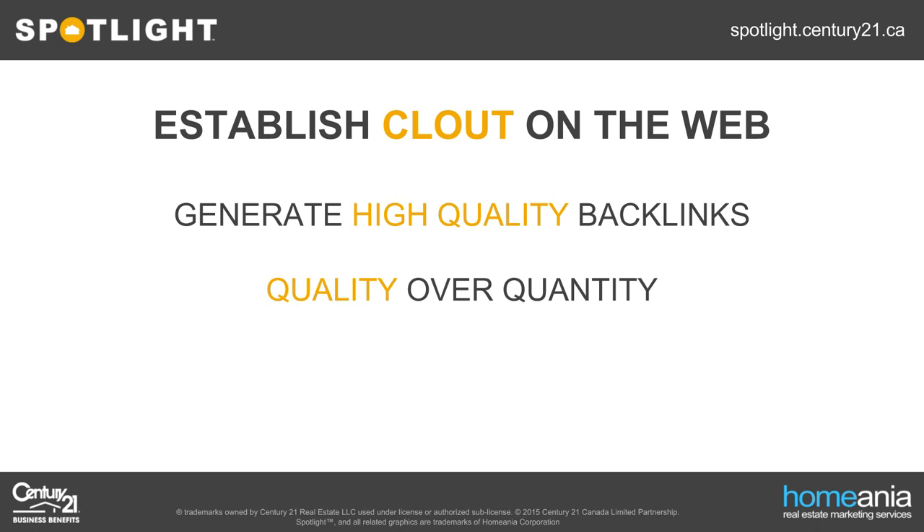Google prioritizes quality over quantity when evaluating your web page's backlinks. If you have just one backlink from the front page of a website like CBC, it far surpasses thousands of backlinks from the backwater recesses of the internet. A lot of companies out there peddle guaranteed SEO with thousands of 'qualified' backlinks. I've seen many agents and companies waste their money on these so-called SEO companies.